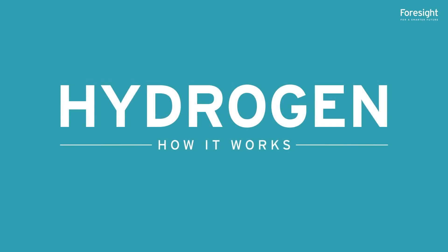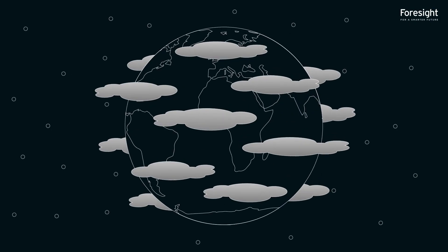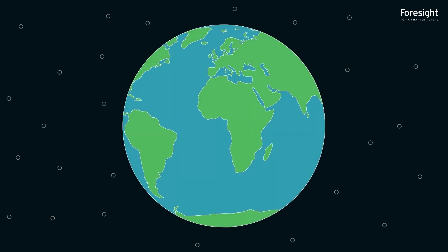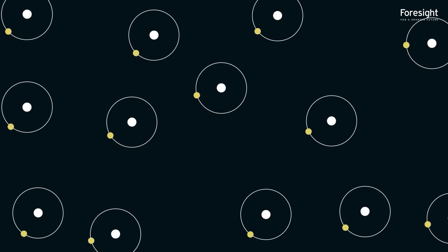Hydrogen: how it works. Hydrogen is expected to play an important role in the energy transition, as global society aims to decarbonise its energy system and take action on climate change. So, how is hydrogen generated and what are its benefits?